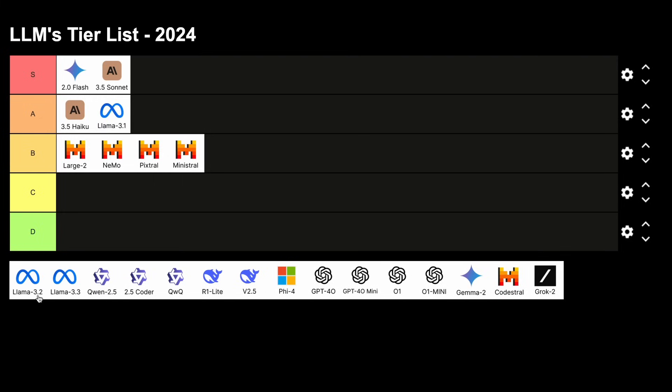The Llama 3.2 models were the literal opposites — there were two mini models and two vision models, and all of these models were atrocious. The vision models were not good at all, and the same goes for the mini models, so these go in the C tier.